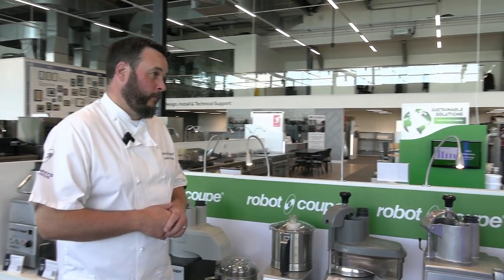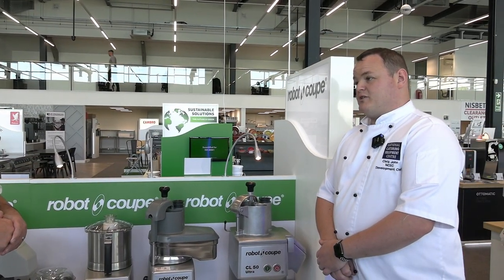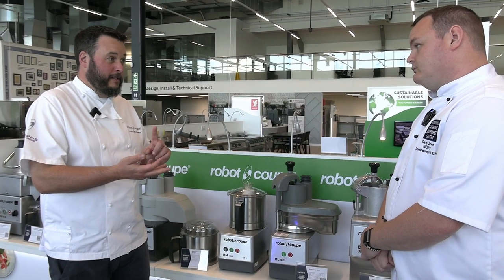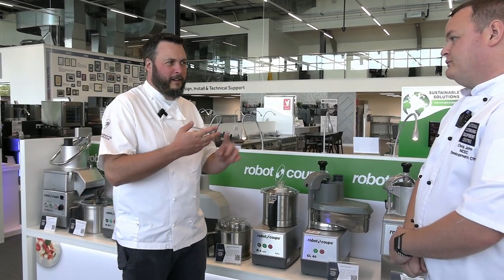There's pretty much a blade for everything, and if someone's got a problem to solve, Robocoup will have the answer. We can do dicing, grating, brunoise, gaufrette, waffle cut, mashed potato, french fries, slicing. Have you had anything weird or different that someone's asked you to try?